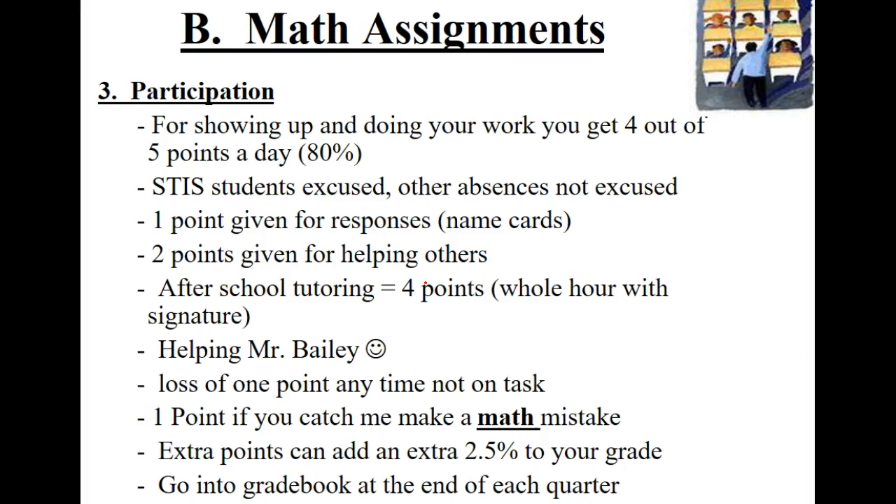If you do feel like you can get at least a high C or B on your own, try it without notes — you can always do a retake. Participation points: you get four out of five points just for showing up to class every day, which is about a B.